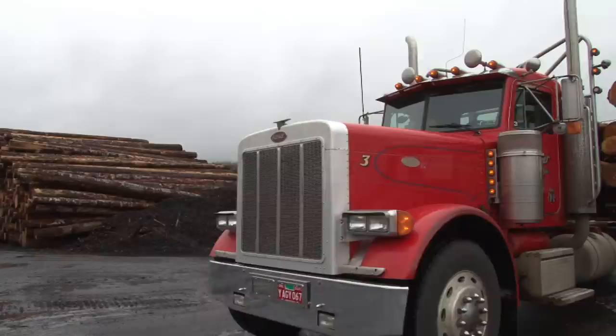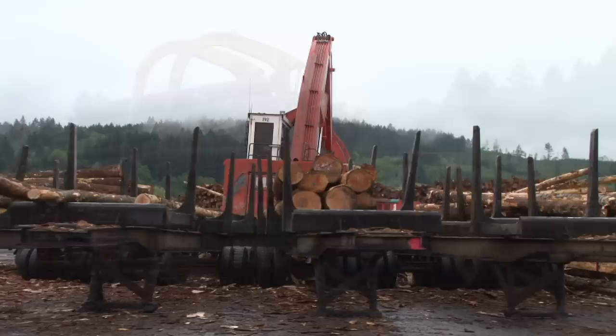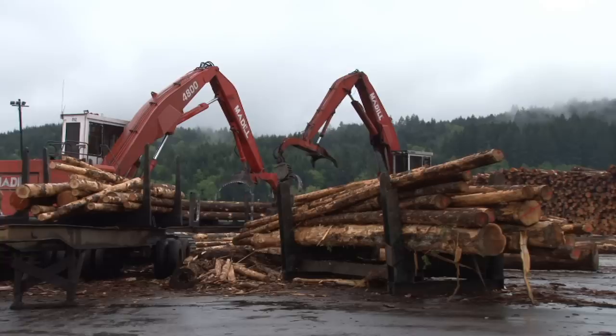These logs will be processed for domestic lumber here in the United States, going from California to Chicago. It's a marvelous, green, sustainable building product. It is the only sustainable building product, actually, that's available to us today. It's renewable, it's recyclable. There is nothing else that's more green than lumber.